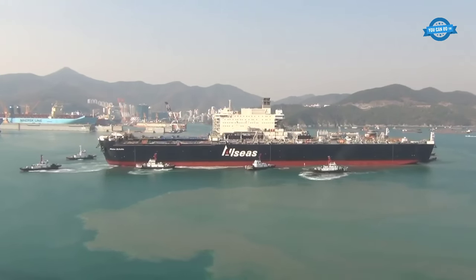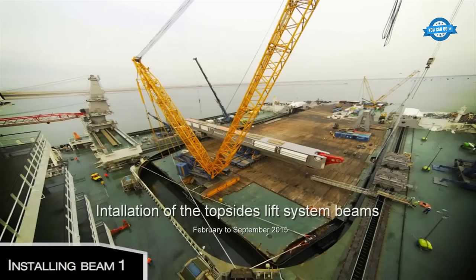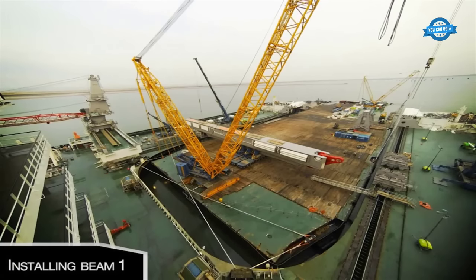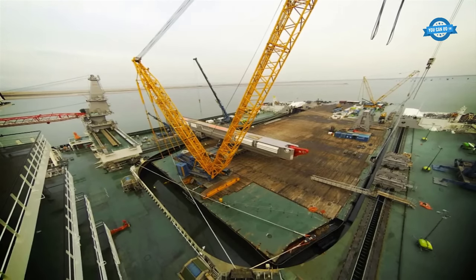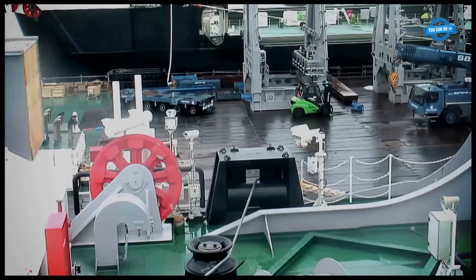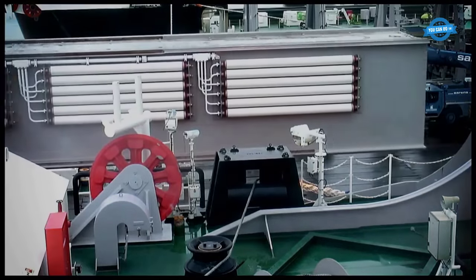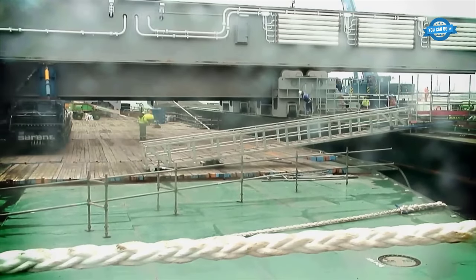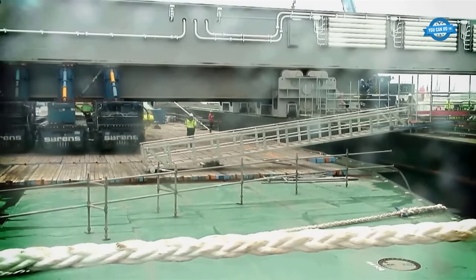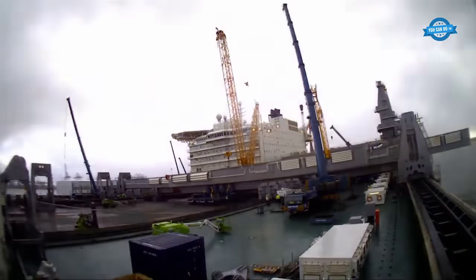The Pioneering Spirit's journey did not end there. In January 2015, the vessel made its grand arrival in Rotterdam, the Netherlands. This marked a significant phase in its construction journey, as it was here that the final assembly took place in Alexahaven. The vessel's topsides lift system beams were installed, enhancing its capability to lift massive structures weighing up to 48,000 tons.